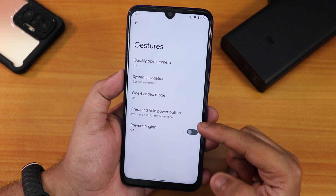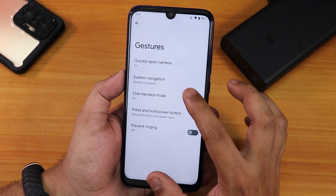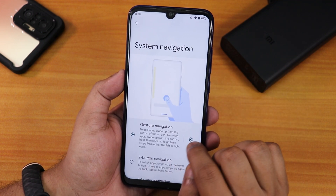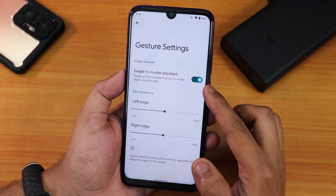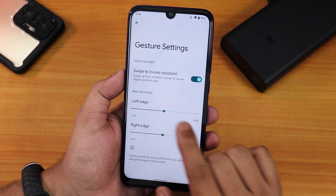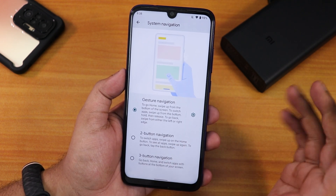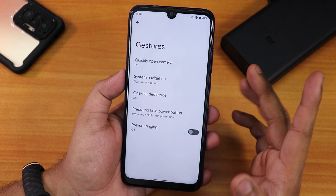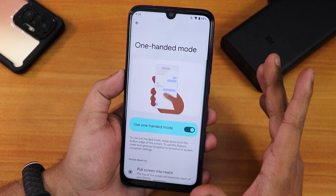In the gestures settings, we have the press-and-hold power button to get the Assistant, prevent ringing, one-handed mode, and system gestures for full-screen gestures. Going into settings we have swipe to invoke Assistant, left edge and right edge options. We also have two-button and three-button navigation options as well.